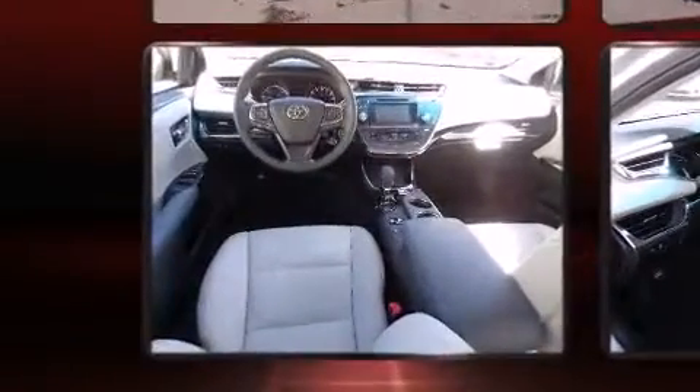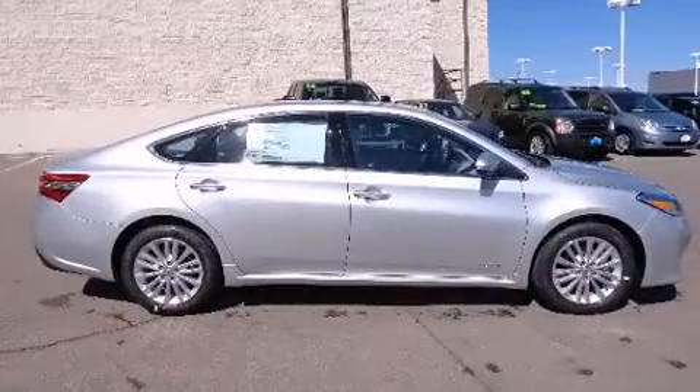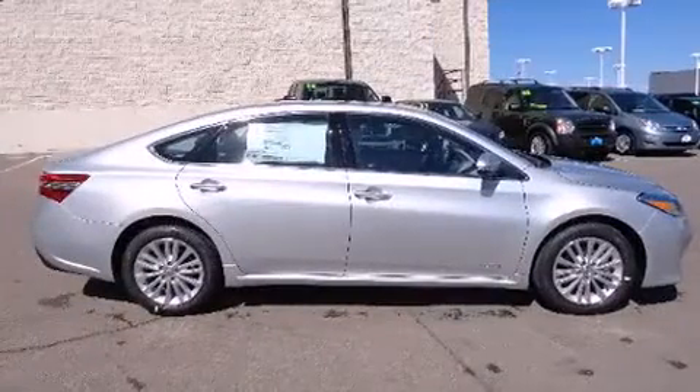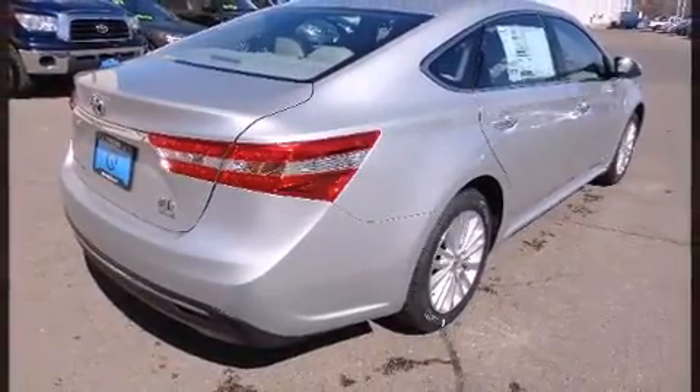Toyota infused the interior with top-shelf amenities such as front and rear reading lights, power front seats, a built-in garage door transmitter, heated seats, and cruise control.